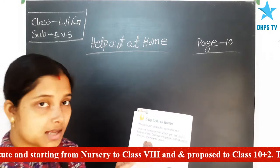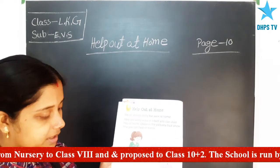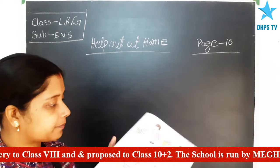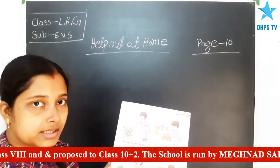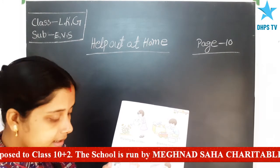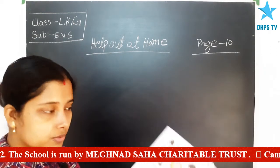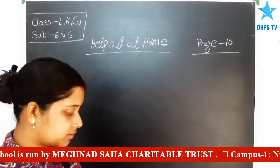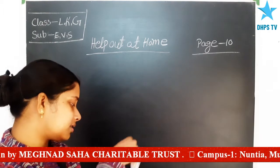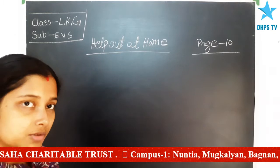The tasks are: laying the table, dusting furniture, watering the plants, stacking toys after playing, preparing food, and washing clothes. All these small tasks you can share at your home.